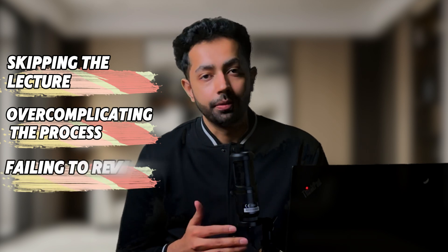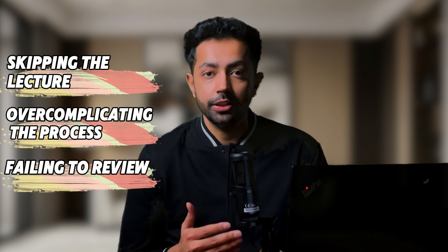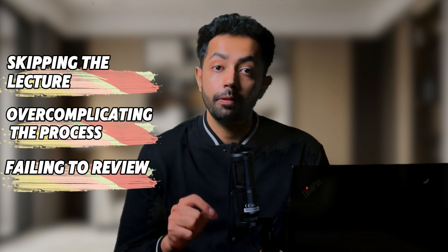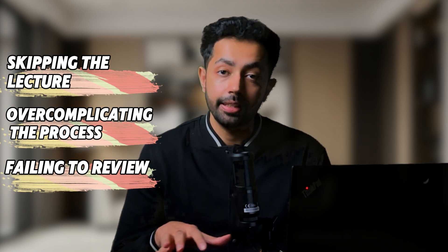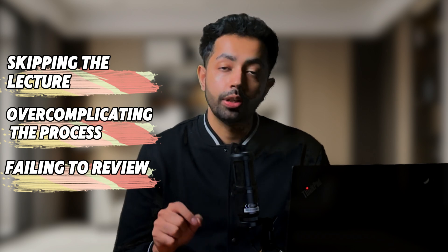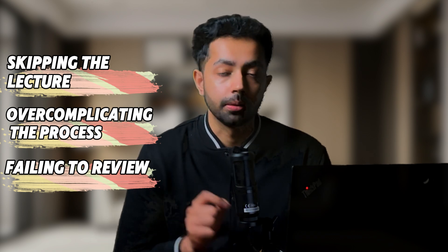Number three is failing to review. Skimming before class is just the first step of your learning process. Make sure to review your notes or mind maps that you created and updated during the lecture, to reinforce what you have learned into your long-term memory.